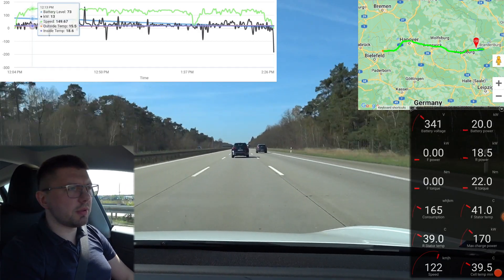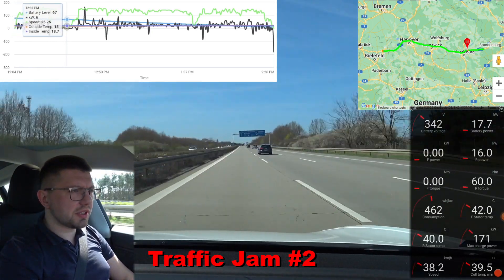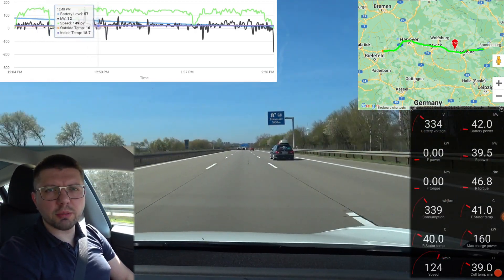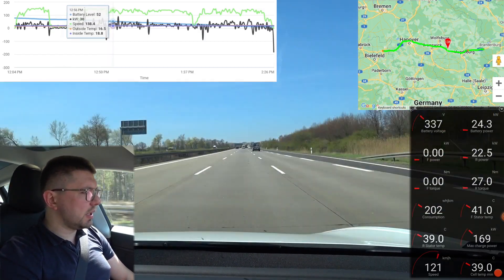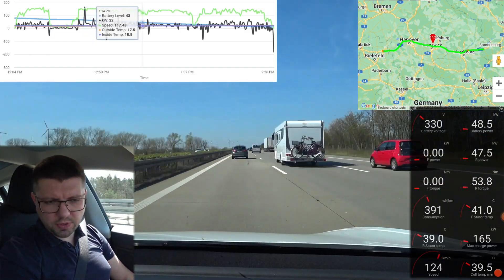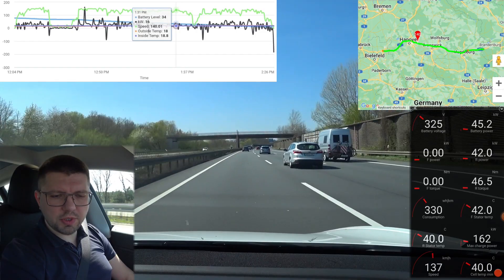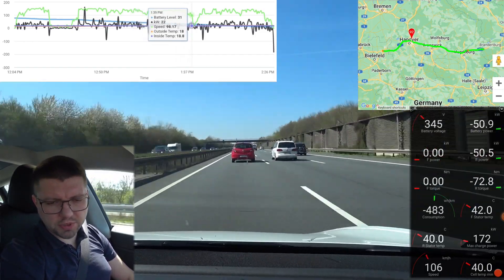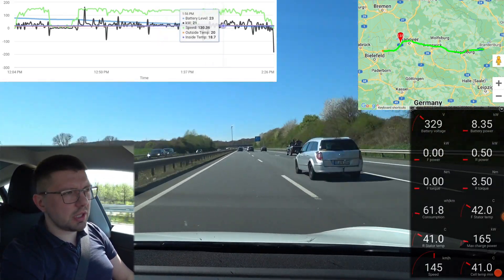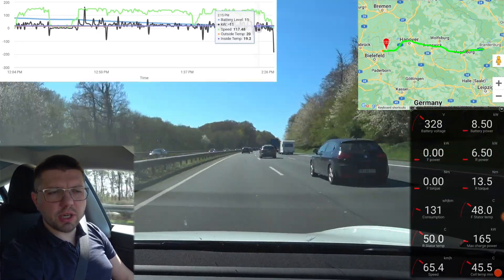We made an unplanned stop to buy some water and coffee and are now back driving. There was an EON charger there — 50kW — but we didn't need it at 78% battery. Tesla navigation has rerouted us to the Bad Oeynhausen supercharger, still in Germany, 255km away. Predicted arrival at the supercharger is now at 12%. Battery temperature is 37°C; outside temperature is 16°C.